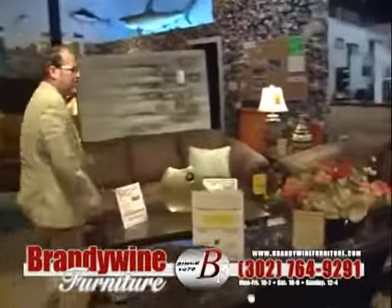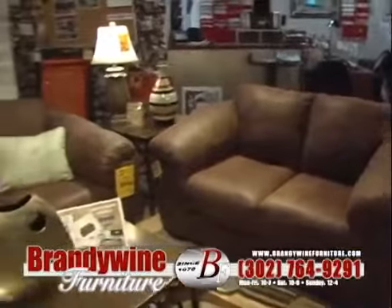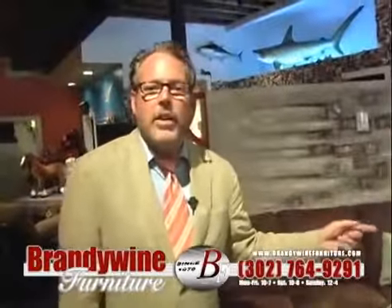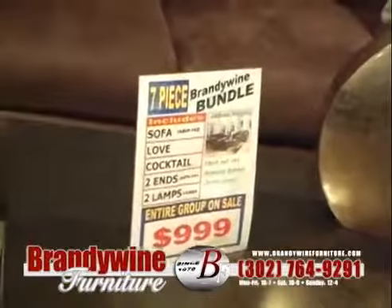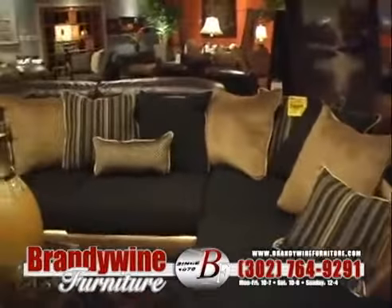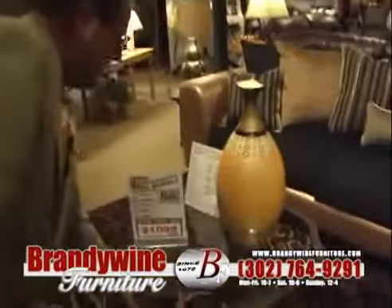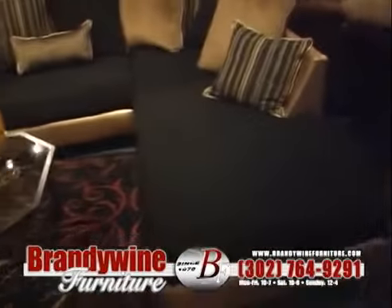Here's another bundle — brand new bomber jacket look. Sofa love seat, coffee table, two ends, two lamps for one low price. It's a Brandywine bundle. Look at this sectional — it's another bundle here. Wow, talk about glitz. Beautiful, isn't it? $1,099 for the sectional — coffee table, two ends, two lamps. The Brandywine bundle. Nobody beats a Brandywine bundle.